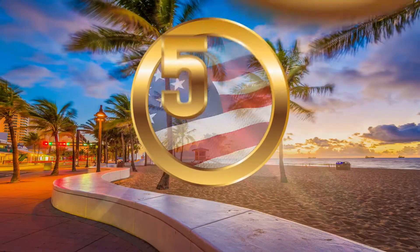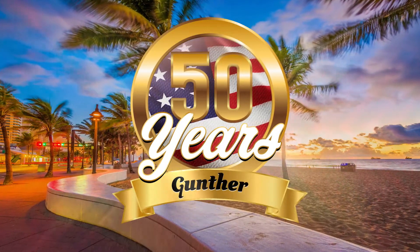For car buying done your way, you gotta get to Gunther. For 50 years, proudly serving Florida for all their automotive needs.